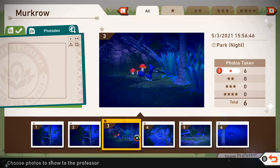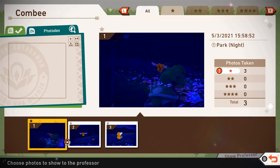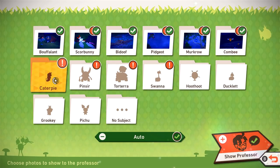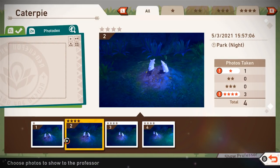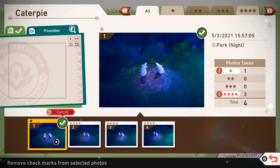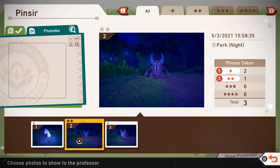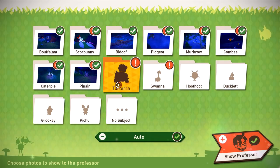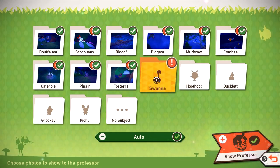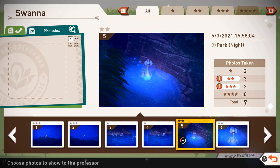With all these Murkrow pictures, I think this one's the best. We got Combee over here - not really any good photos, I just got a little snap of them. Caterpie - apparently one of these is a one-star and another is a four-star! Obviously I want the four-star one. For Pinsir we had a one-star and a two-star, so let's go for the two-star - that was when he was surprised. Torterra - I want to go for this one, a nice close-up of him snoozing. Swana - we got a bunch with different stars.